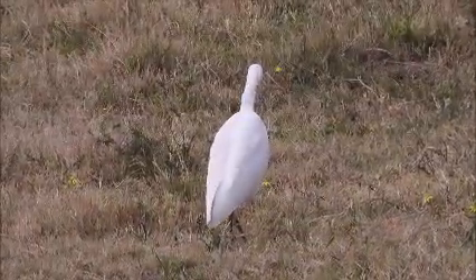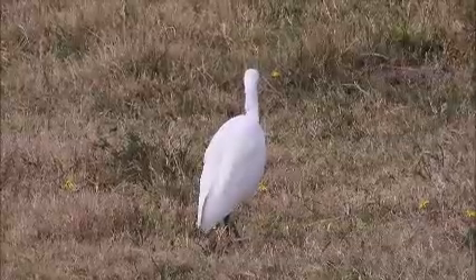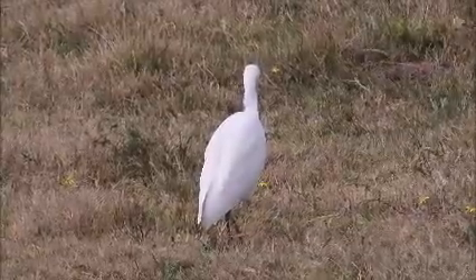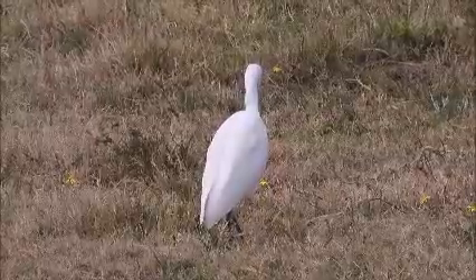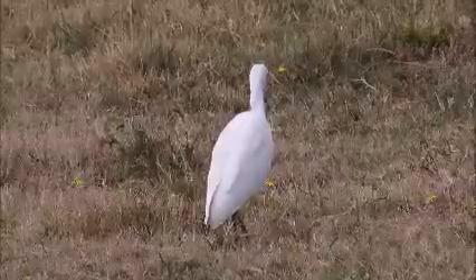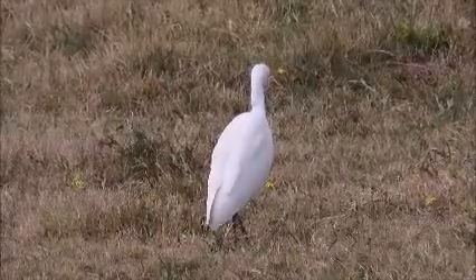But some egrets and herons sway their bodies and necks while hunting. Note how this bird's head is dead still while it watches the prey — it's only the body and the neck that sway. Maybe it is trying to disturb the prey and make it more curious to see what is moving above it.